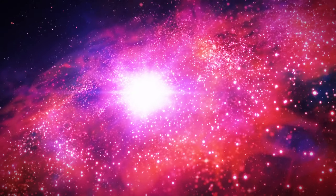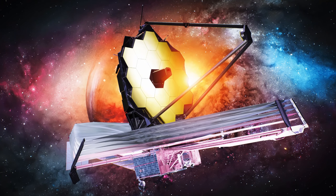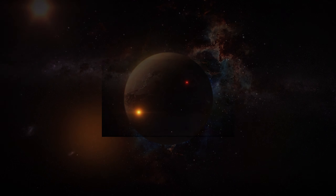By looking into the distant past, we can begin to understand galaxy formation, tracing back billions of years into cosmic history. Building on this, the James Webb Space Telescope, JWST, allows us to explore space deeper than ever before. We now have infrared images like those captured by the JWST for the first time.